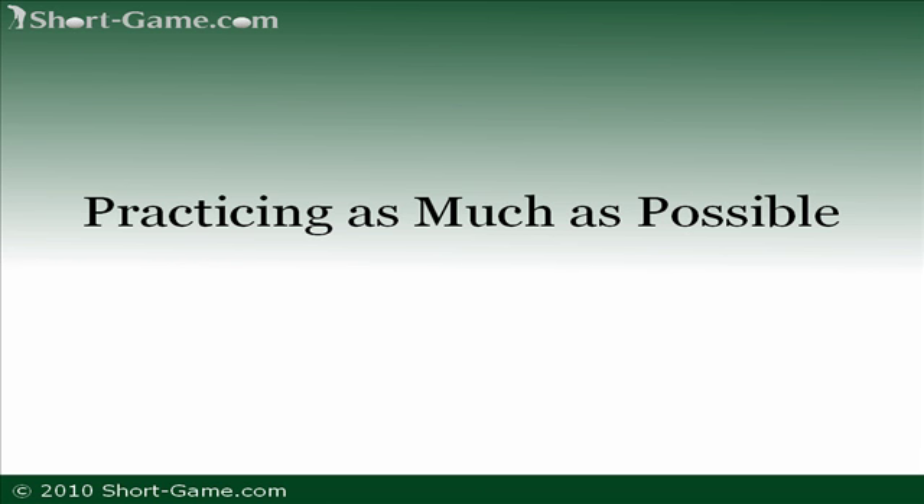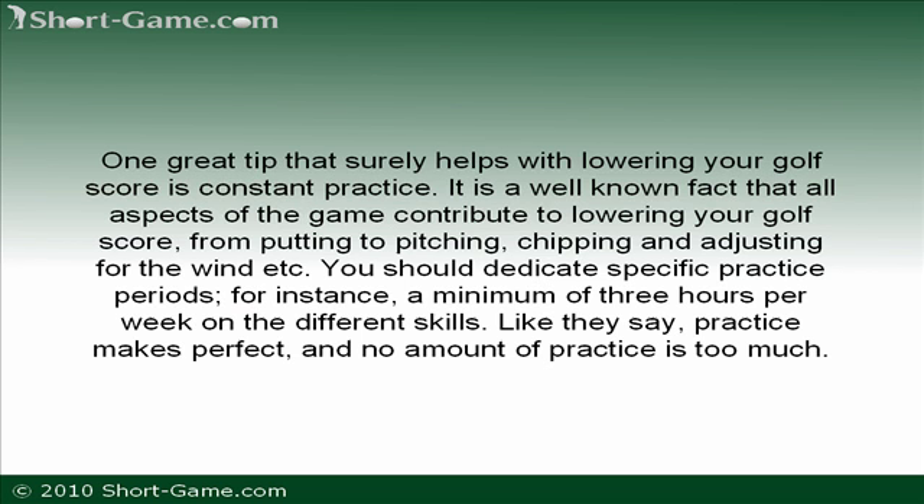Practicing as much as possible. One great tip that surely helps with lowering your golf score is constant practice. It is a well-known fact that all aspects of the game contribute to lowering your golf score — from putting to pitching, chipping and adjusting for the wind, etc.